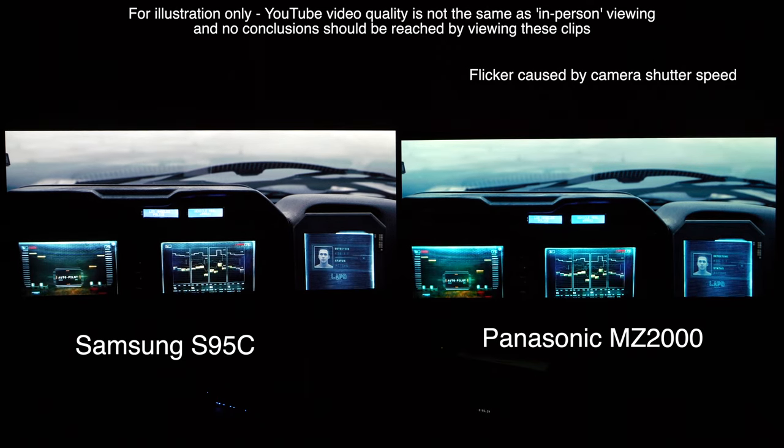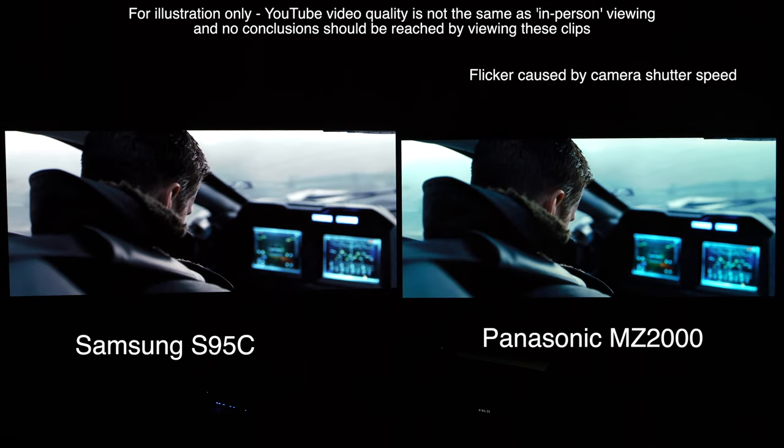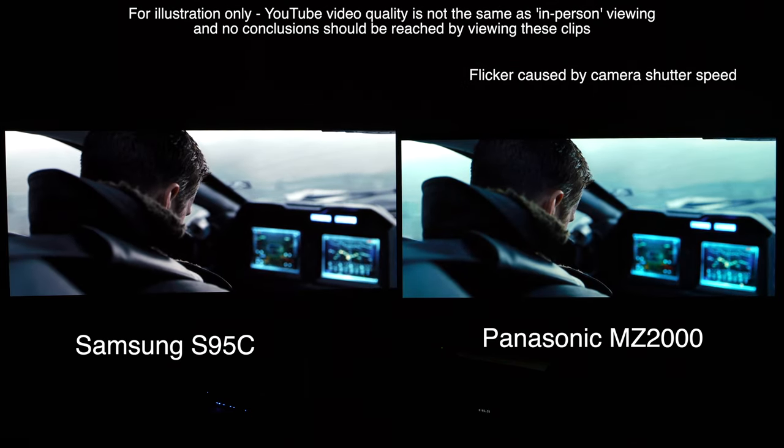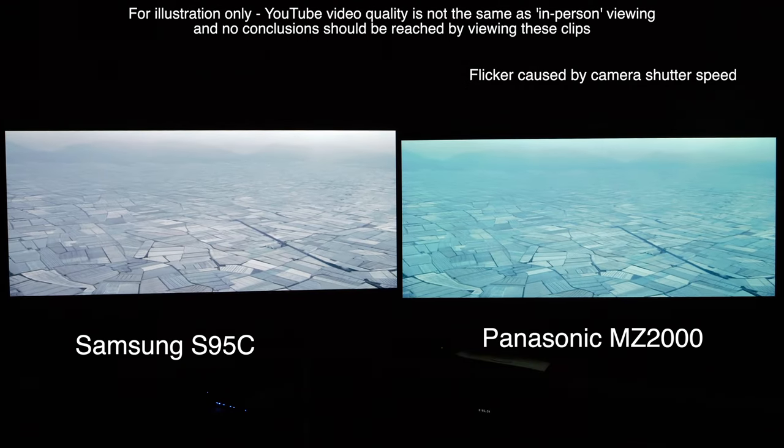Where Samsung really trumps Panasonic is gaming, with four full-bandwidth HDMI 2.1 ports and slightly better gaming features. But the Panasonic wins out for cinematic image quality, motion reproduction, and video processing, where the Samsung looks a little too digital with an overly processed image and noise reduction being applied.